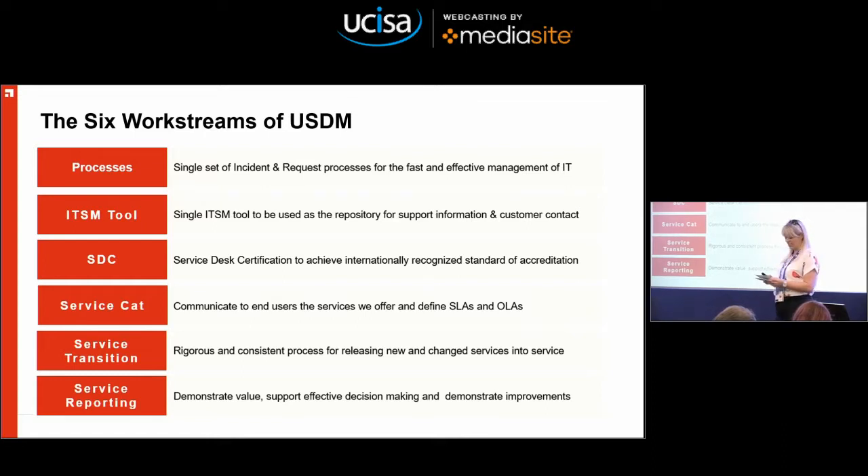Then the ITSM tool — we wanted a single tool used by the entire support function for recording all support information, giving us better management oversight, better communication, integration of complaints, compliments and suggestions, and also integration of major incidents.